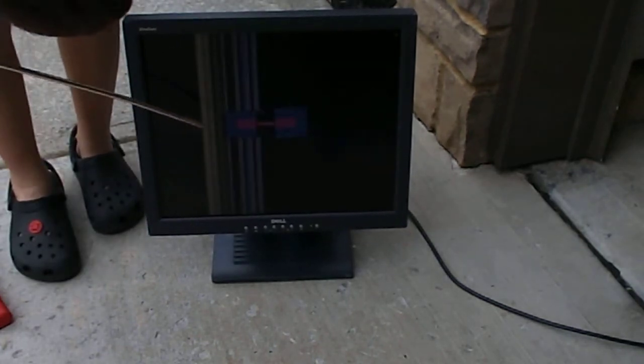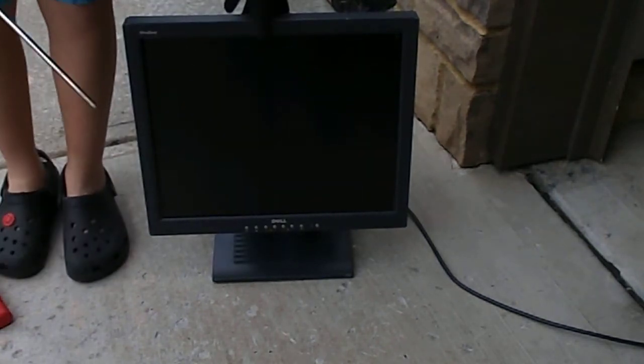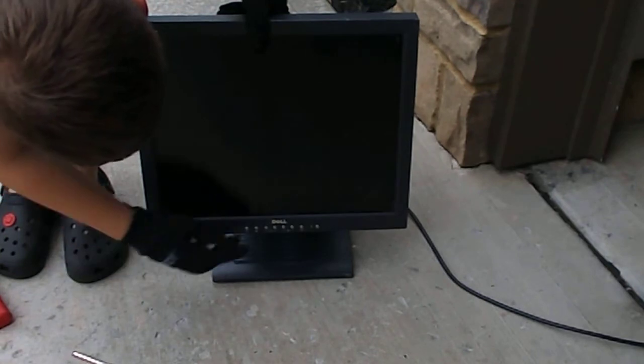Did I break the screen? Well, I messed it up, but I didn't necessarily break it. We're just going to pop the breaker.